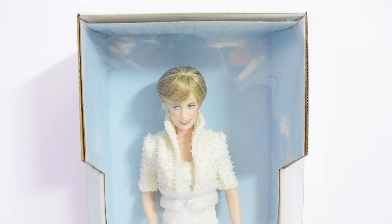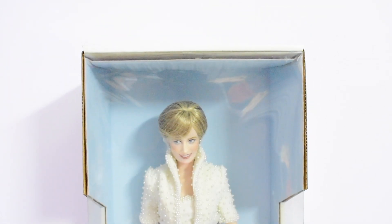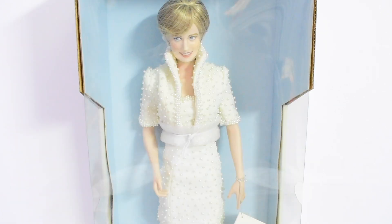This dress was designed by Catherine Walker, who decided to use pearls on the dress, and British firm S-Lock Limited embroidered tens of thousands of these pearls onto the silk fabric. She wore this dress on three different occasions — she first wore it to the British Fashion Awards in 1989, then on an official visit to Hong Kong, and also for an official portrait photograph.